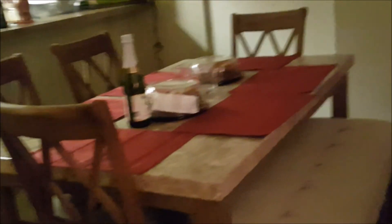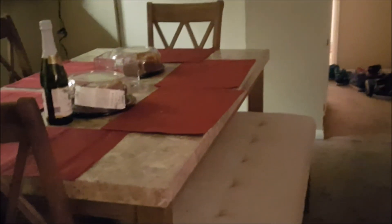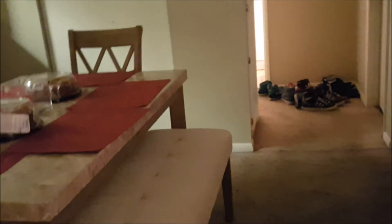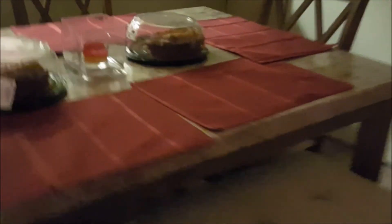I'll take you into my dining room. I just got whole new furniture for this place because my sister's living here while I'm moving into my new place, and I wanted her to have new stuff so I bought her new stuff. This is a little bench area where we eat now — pretty cool.